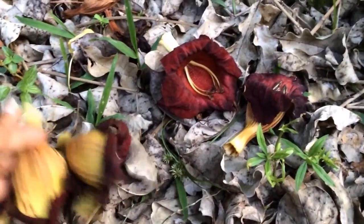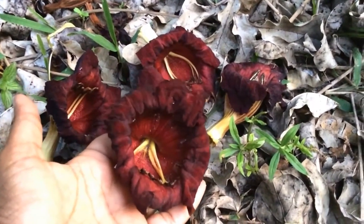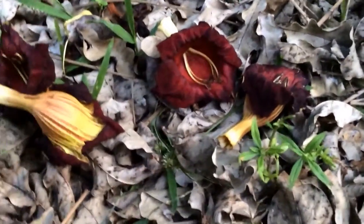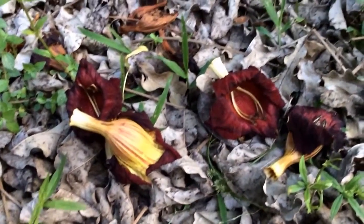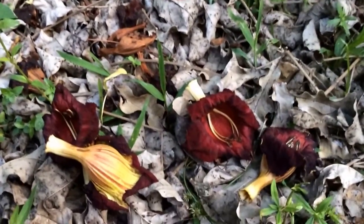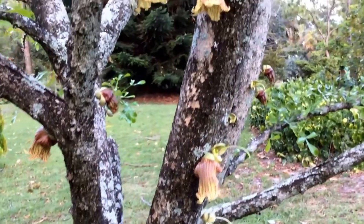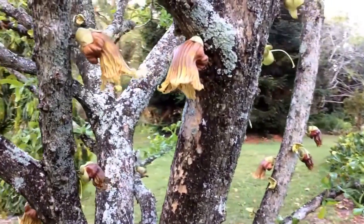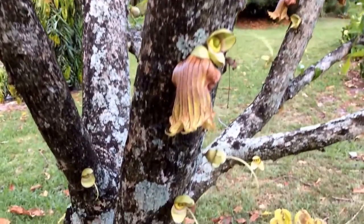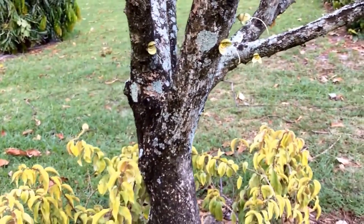The other couple of trees that I will show in this clip — one is from South and Central America, and the other one is from Australia. One of the trees from Central and South American countries is this unique calabash tree. The flowers come up on the bare branches.